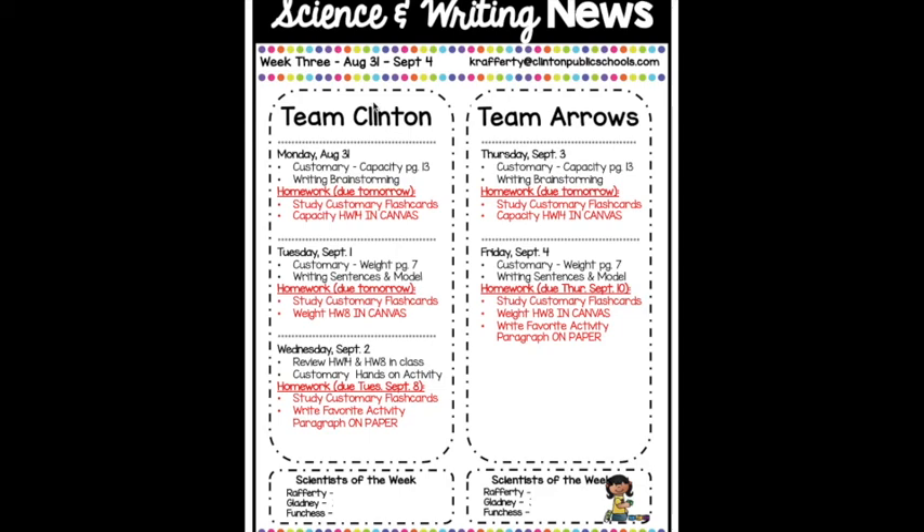While we're in hybrid, Team Clinton and Team Arrows might look a little bit different. What we're doing in class and what we're doing at home might look slightly different, but eventually everyone will be caught up and we'll all be on the same page. Everyone's learning the same thing — it's just because of the days that everybody's coming to school, it might look a little bit different.